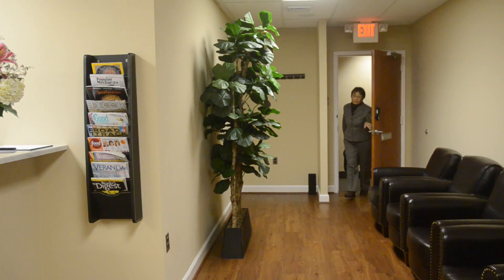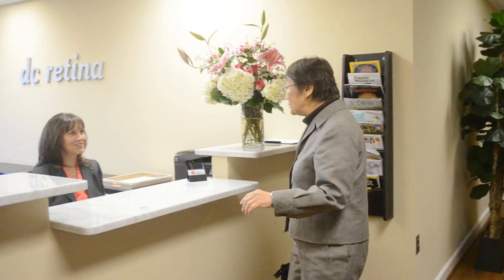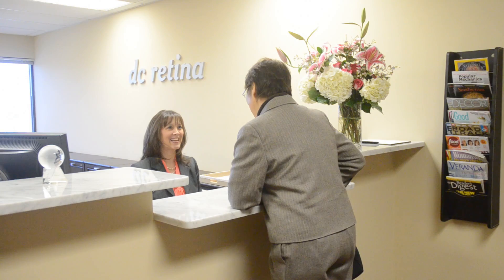We only get one set of eyes, and most of us don't give our vision a second thought unless there's a problem. Many of us neglect or put off getting regular routine eye exams, which can detect and diagnose abnormalities and diseases. While it's important for all of us to take care of our eyes, it's vital for people with diabetes, as well as the elderly, to get regular checkups.